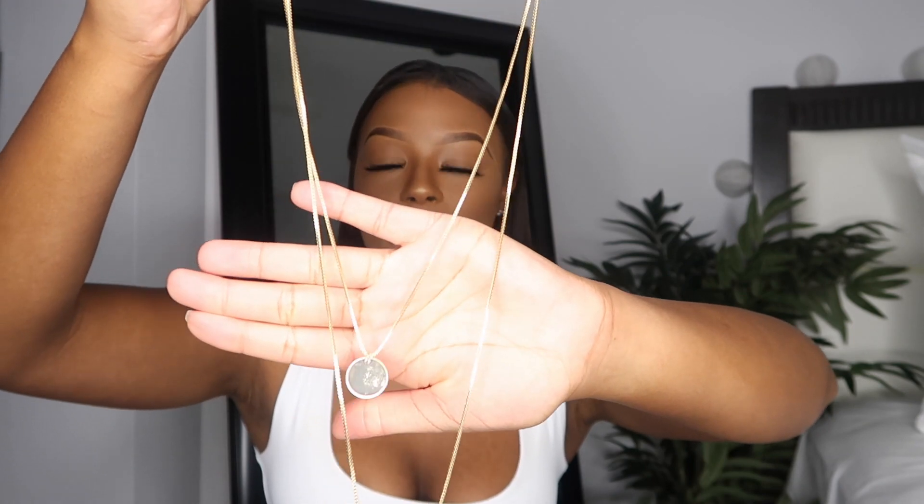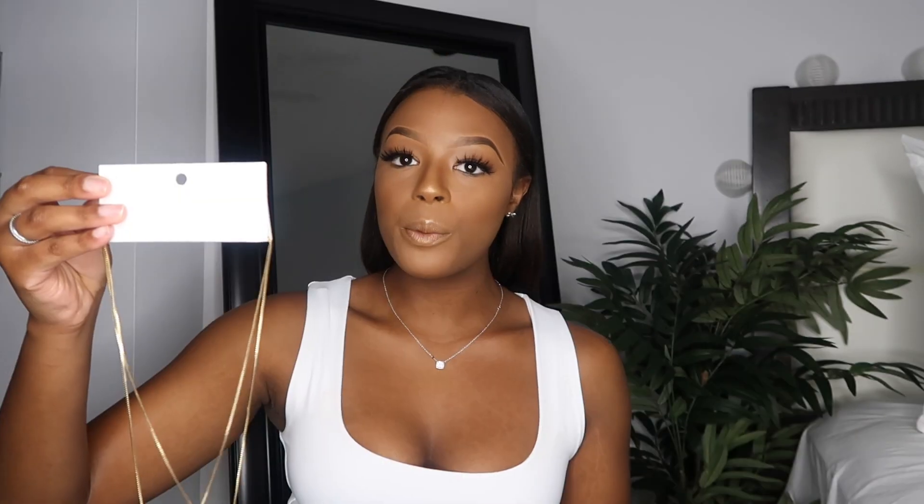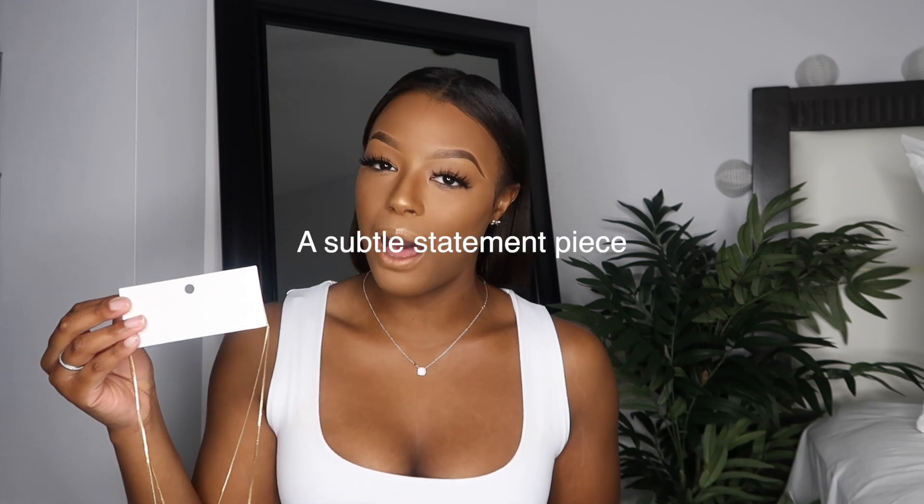The second accessory I picked up from H&M is this layered necklace — and as you can see, it's gold. I am so proud of myself! It's a pretty basic layered necklace with two little circle pendants. Super plain, super chic — it doesn't pop but at the same time it does, you know? This is actually the first layered necklace in my jewelry collection. It was $9.99. That's all for accessories — just the two.